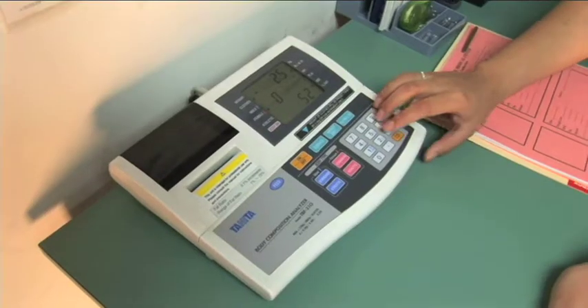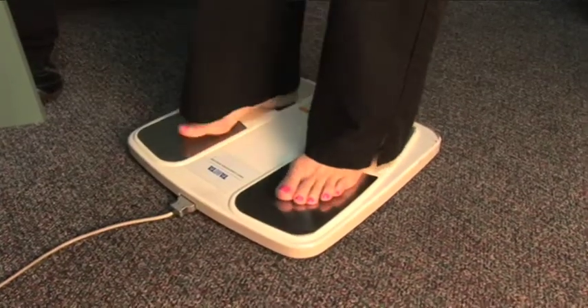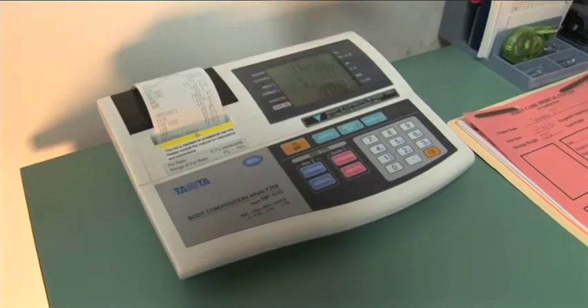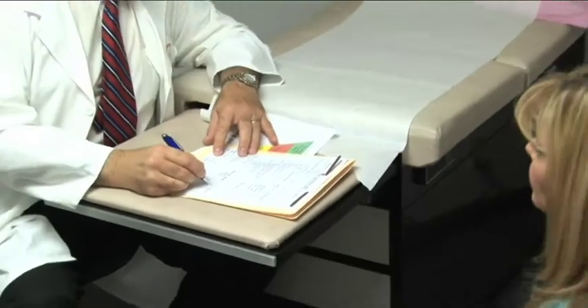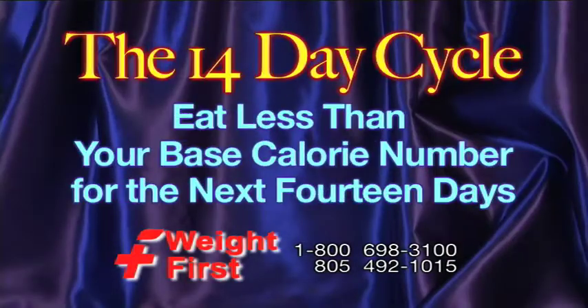We will work with you to develop a 14-day cycle for you to follow, and we can't emphasize enough how important following this 14-day cycle will be to achieve successful results. To do this effectively, you must know your calorie number. Dr. Drew will explain this to you, but basically it means that you must eat less than your base maintenance calorie number every day.